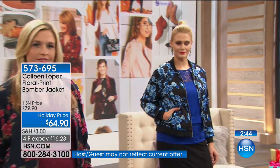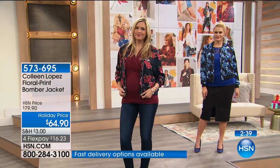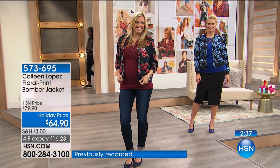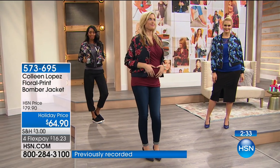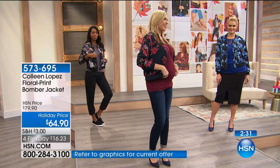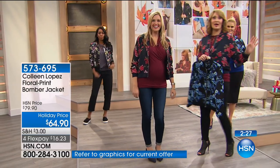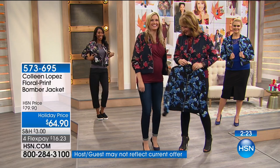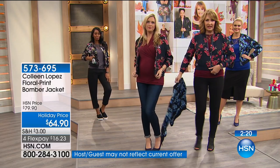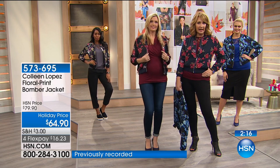It's plenty roomy and easy to zip. You decide your favorite color for $64.90. Christy, you look so cute! It just zips up and it has pockets, so if you want to put your little hands in your pockets you can — it's an adorable topper.